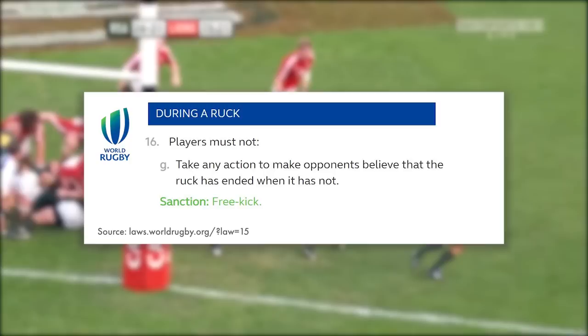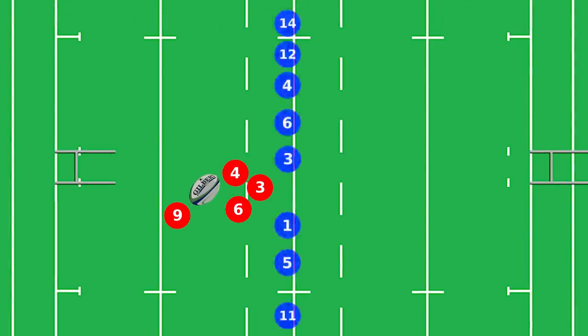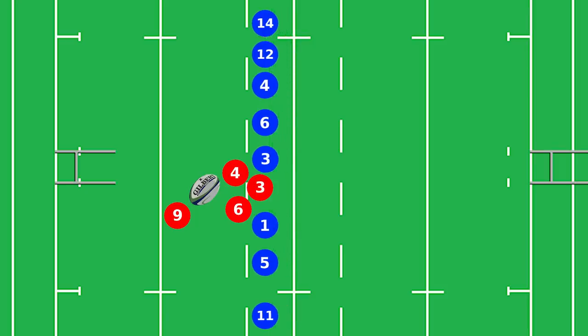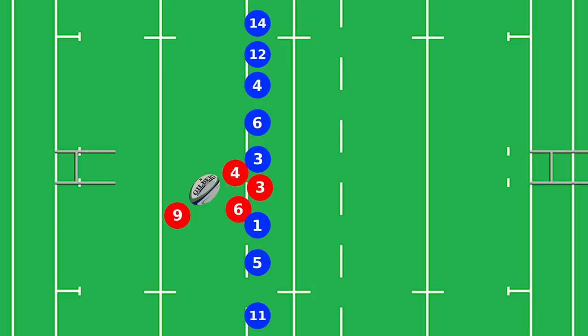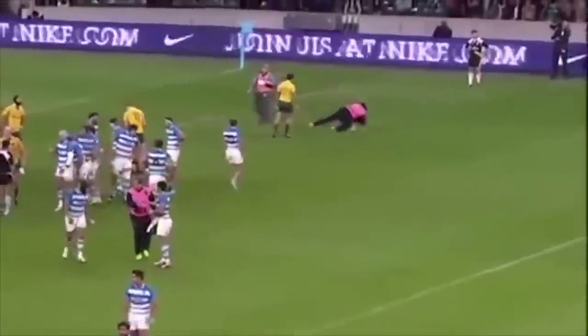Whilst this doesn't sound like much, it's actually a pretty handy little law. Imagine a scenario where you have a ruck set up and the opposition has their defensive line set, ready to rush up and make a tackle. The scrum half dummies the ball to make it look as if he's picking it up off the ground, and the defending team shoot off their line to make the tackle. Now the defending team are offside and either get penalised for that, or told to retreat back onside — meaning that they're on the back foot and cannot make an effective tackle. For me, this definitely comes under the 'don't be a dick' category of laws.